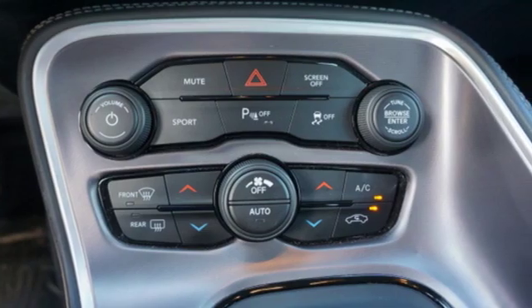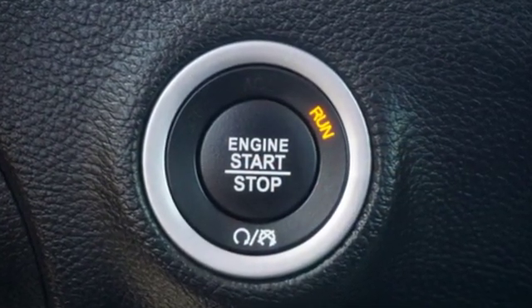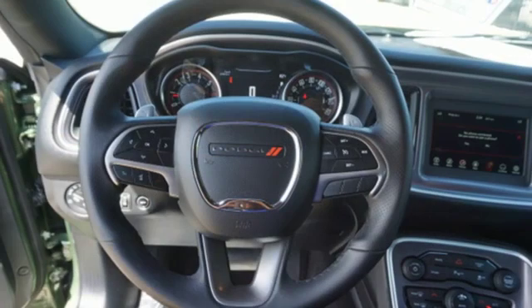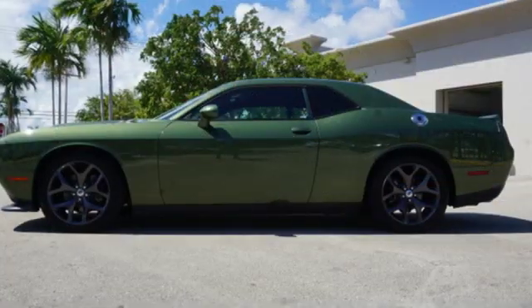It boasts an impressive list of features like these: streaming audio, power heated mirrors, dual zone climate control, configurable instrument gauges, doors and push button start proximity key, manual tilting steering column.